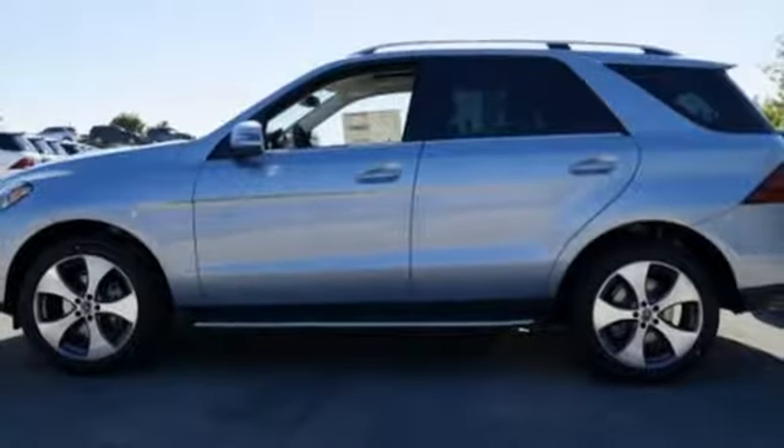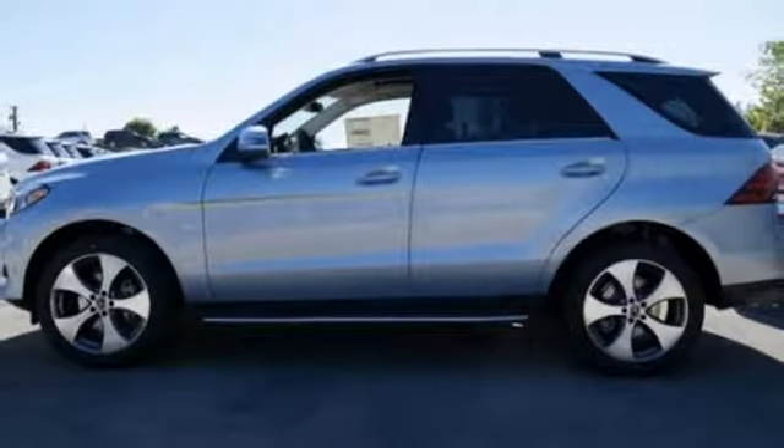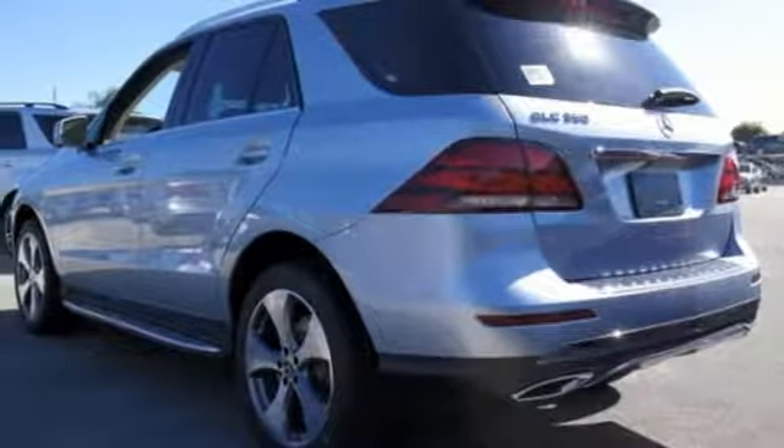Embrace turns your smartphone into a remote control for your GLE, and the 8-inch high-resolution color touchscreen turns your car into an extension of your smartphone.